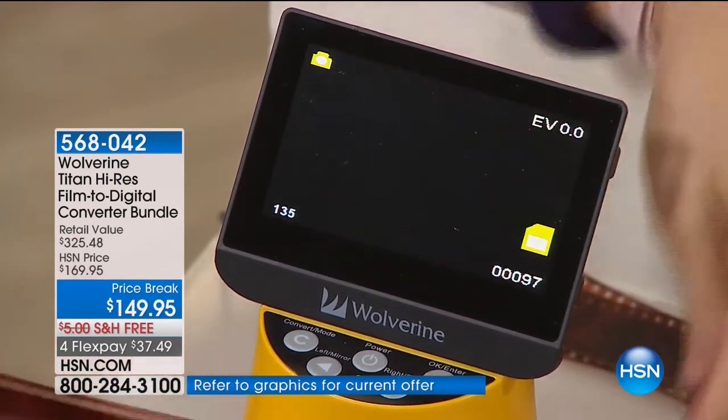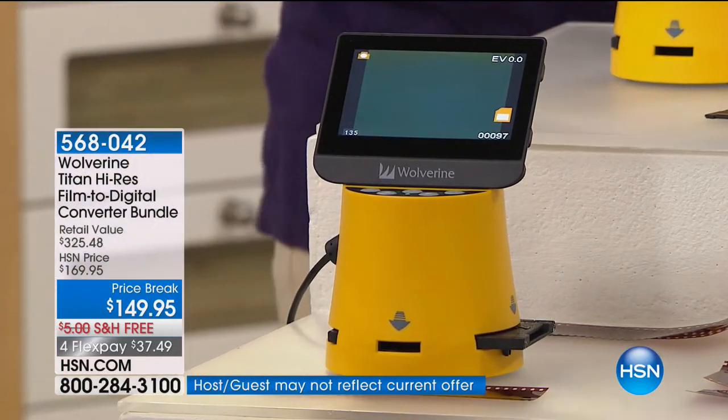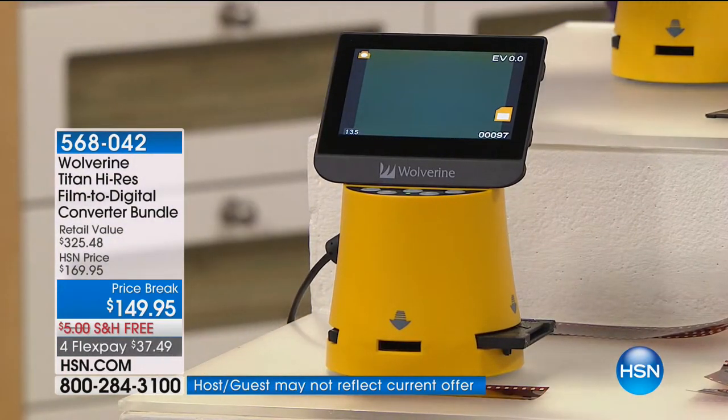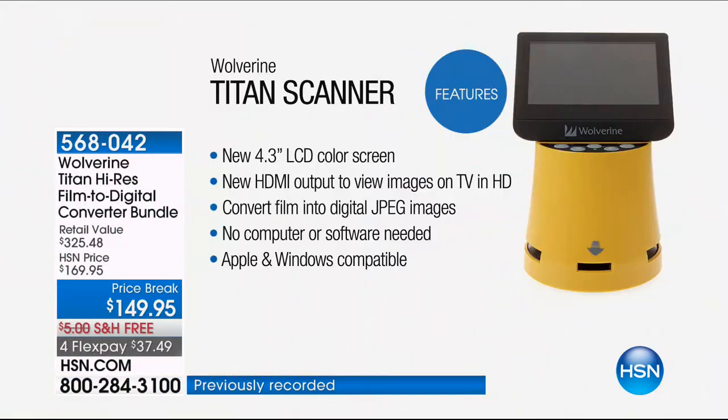All you have to do is plug it in — you don't have to worry about Wi-Fi. I want to show you these slides. Could we show the screen of all the different sizes? Because there's big negatives and little negatives, and a lot of people have no idea what all this stuff is. It has a 4.3-inch LCD color screen, the largest in the industry. It comes with a cord — you can attach it to your TV or your computer and view them on that. It converts them into a JPEG. You don't need a computer or software, and it's Apple and Windows compatible.